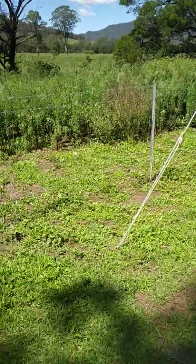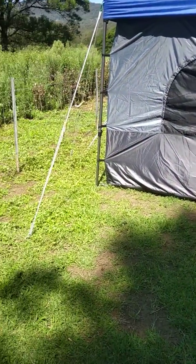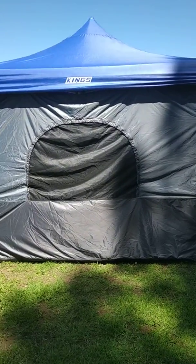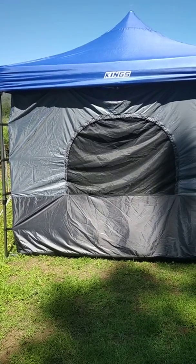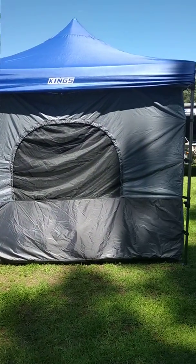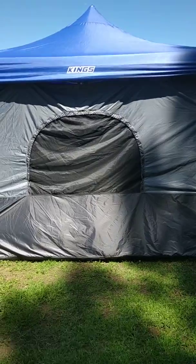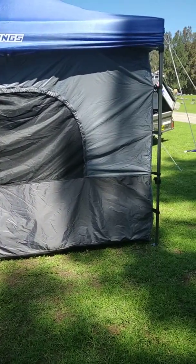Hi everyone. I know a few people are asking about the King's Tent, so I'll just give you a bit of a rundown. We've got the King's Gazebo, which is fine. It's probably a little bit heavier than some of the other gazebos — the previous one we had, which I think was a nice trail — but it's definitely stronger. It's still not overly heavy that someone can't lift it, but it's definitely a bit stronger, a bit heavier, and it definitely seems stronger to us.